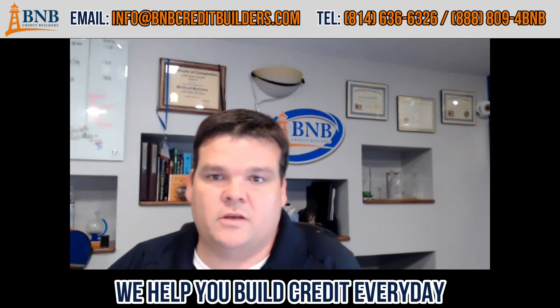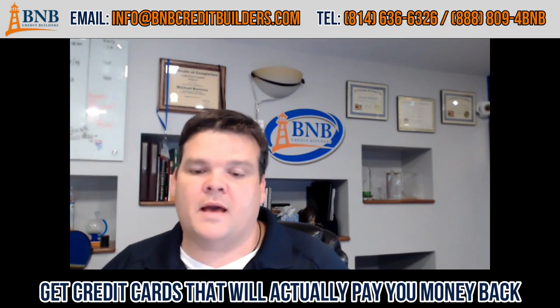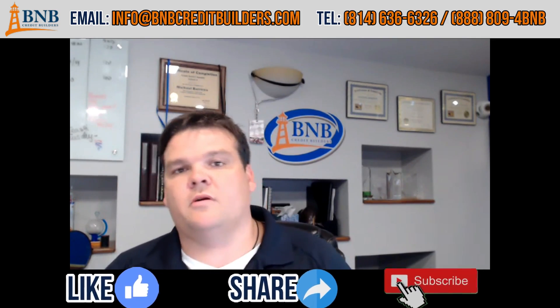Anyway guys, we're out here helping people build credit every day. If anybody has any questions on basically anything finance — if you're looking to get a home, build business credit, build good personal credit, or get credit cards that'll actually pay you money back — give us a call at the number below. If you can, like our video, share our video; we put a lot of videos out on YouTube. Also subscribe, and any comments are always appreciated. Have a great day!